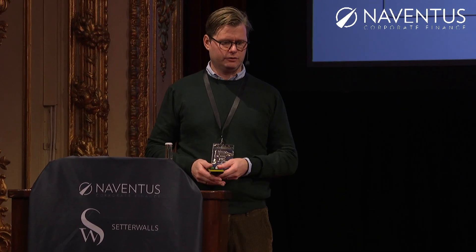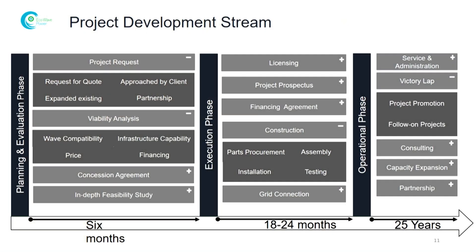We get a lot of requests for these projects — not only investors contacting us to own these assets, but also ports that want to have these systems up and running. We have projects in the planning phase but also a few in the execution phase, such as the EDF project. One major thing for us is that we always want to operate our own systems — that's 25 years of steady income for every project we build.